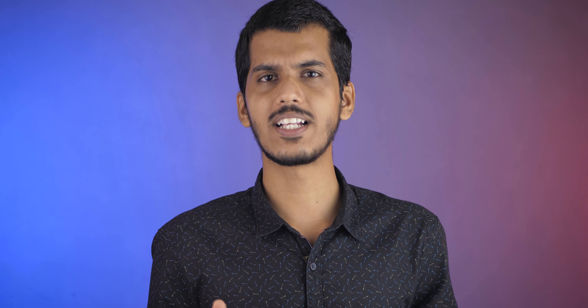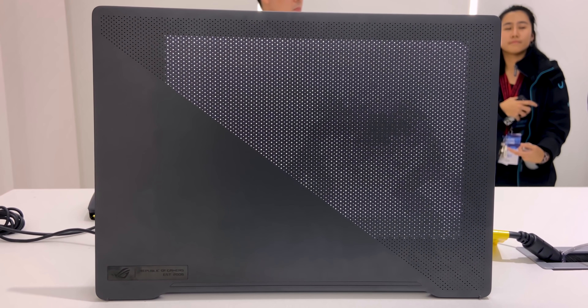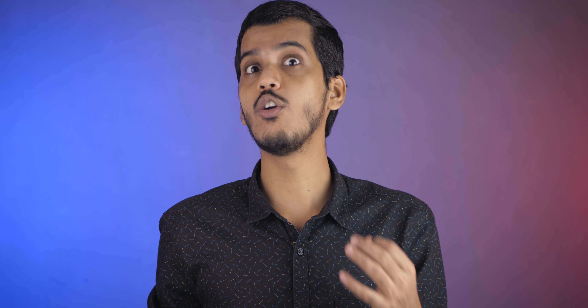The G14 has two 2.5W speakers located just below the keyboard and supports Dolby Atmos. The sound quality experience was A+ — you can definitely edit videos using these speakers. One thing I really liked is that the G14 is not flashy like a typical ROG laptop; there's virtually no RGB. Whether you get the anime matrix version or not, the laptop looks professional and doesn't immediately scream 'gamer.' It manages to look both professional and gaming-oriented at the same time.